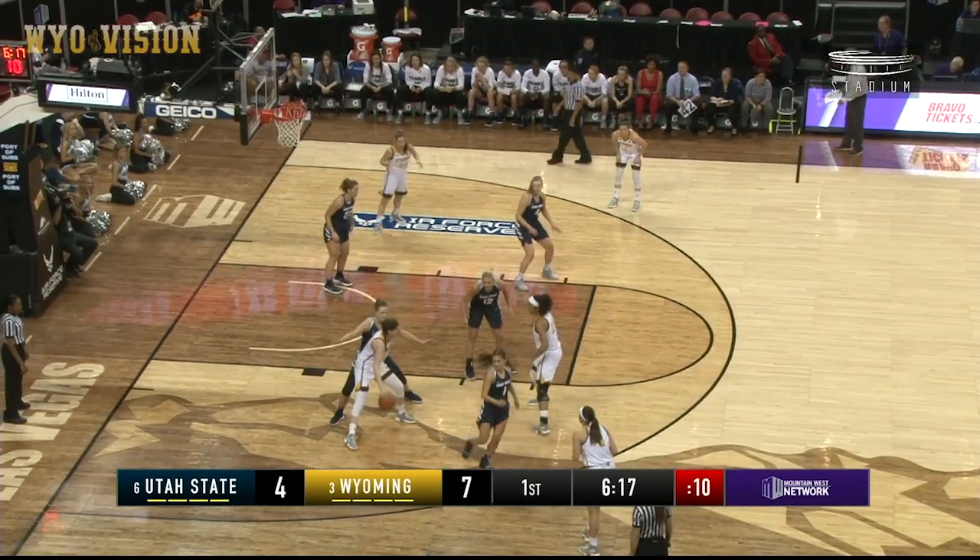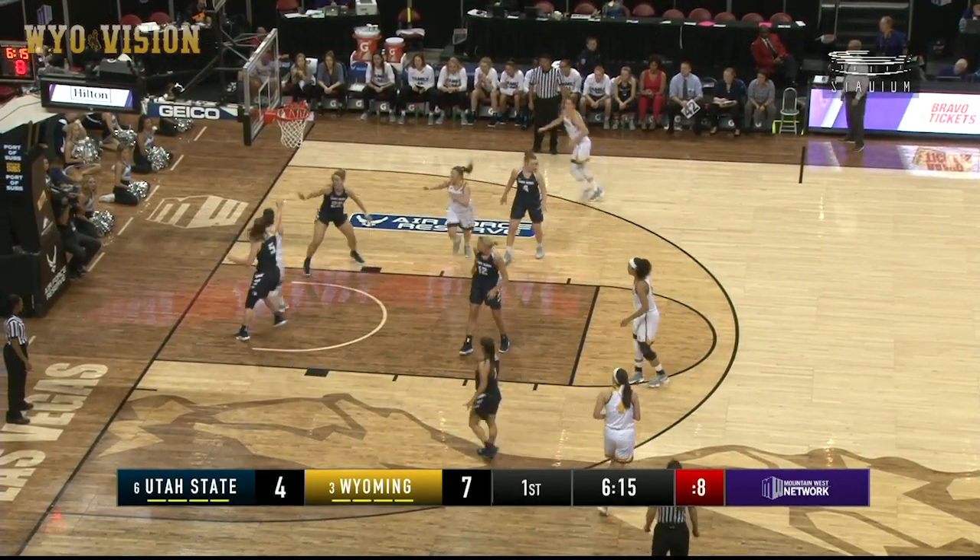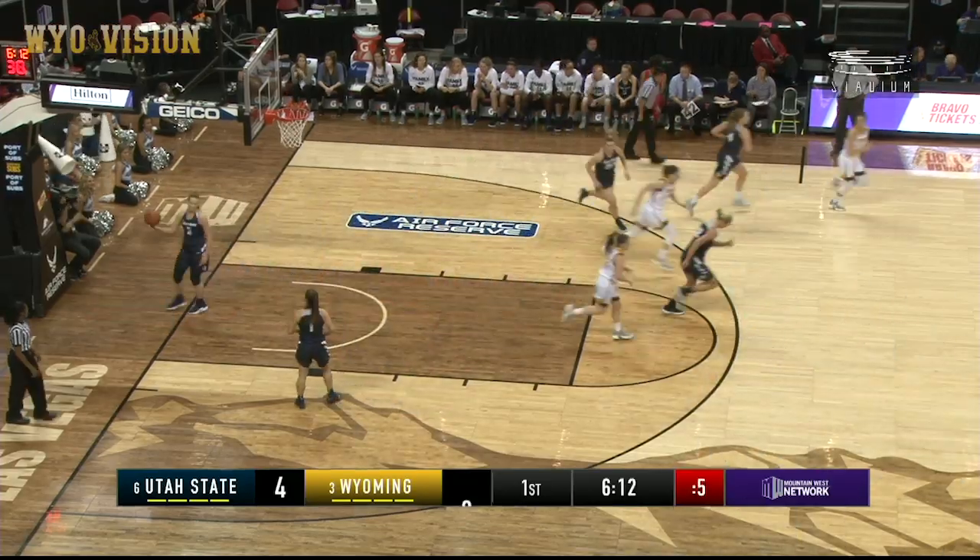That's around. Marta Gomez gets things started for Wyoming. Now she gets the baseline and gets the reverse — Marta Gomez, pretty.